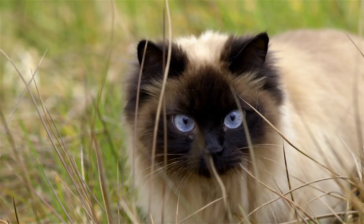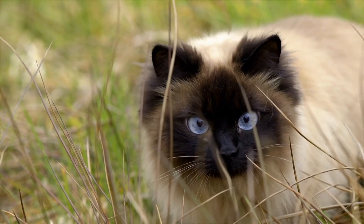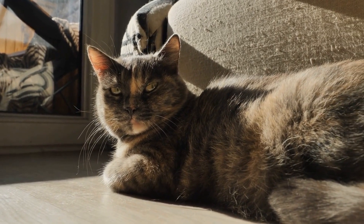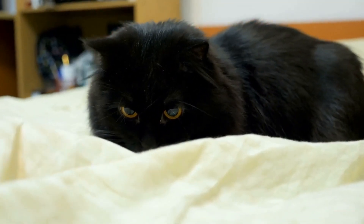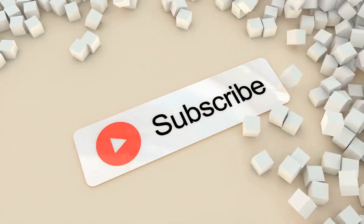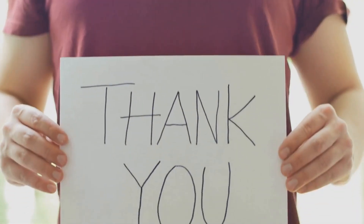And there you have it, the top 10 most expensive cat breeds in the world. These cats may come with a hefty price tag, but for some cat lovers, they are worth every penny. Which of these breeds caught your attention? Let us know in the comments below and don't forget to subscribe to our channel for more interesting cat-related content. Thank you for watching.